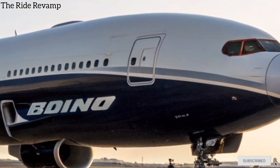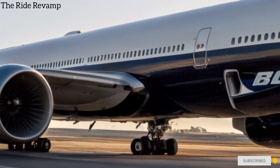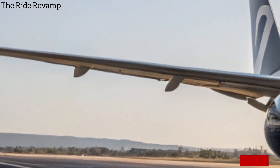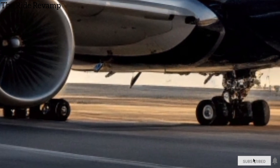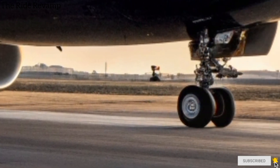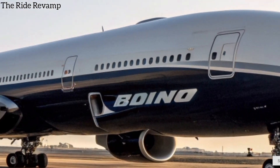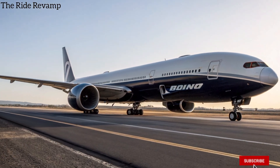Hello guys, welcome back to the Ride Revamp. Today, we are diving into the skies to explore something truly monumental, the brand new 2026 Boeing 777X, also known as the 777-9. This isn't just an aircraft, it's the pinnacle of modern aviation design, built to redefine what long-haul travel feels like. So, let's walk around this flying masterpiece.